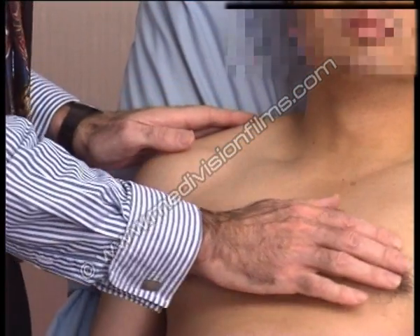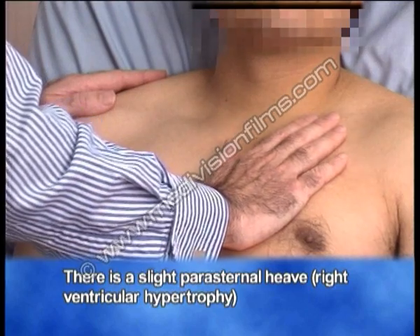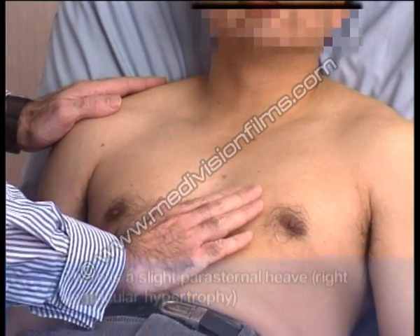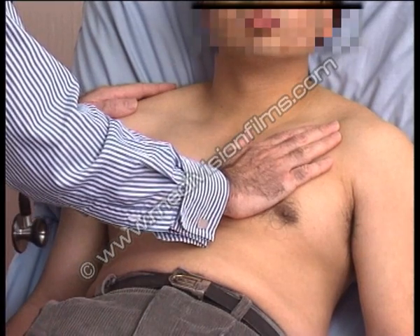Now on palpation, there is a suggestion of some right ventricular hypertrophy. One can just feel the right ventricle pushing up towards your fingers, though it's not a very obvious right ventricular heave.